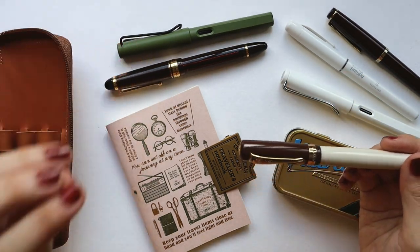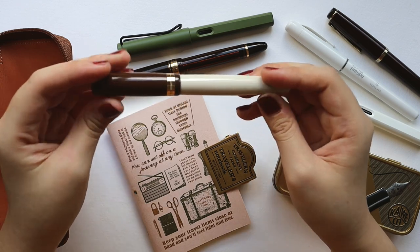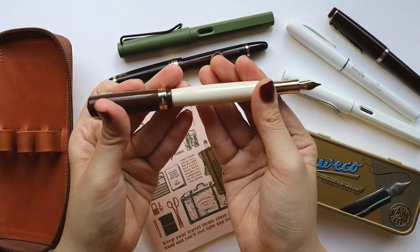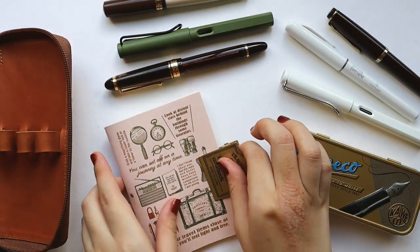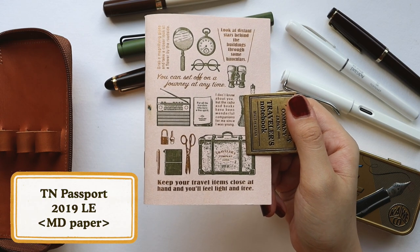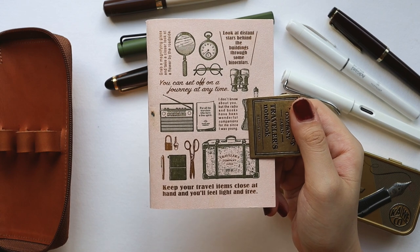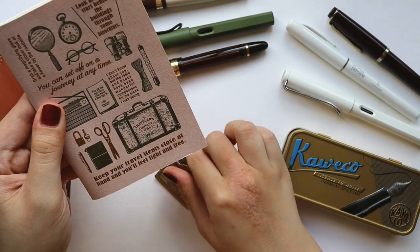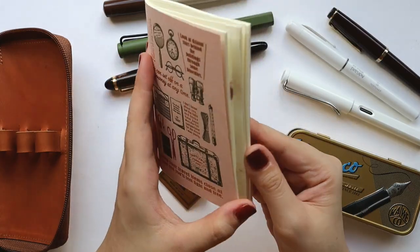The Pilot Custom 823 I got in Fine, and the Kaweco Student is Extra Fine — it's a German nib. This one has a really nice brown and cream colorway; it reminds me of coffee actually, so I decided to get one for myself. The notebook you're seeing here is a Traveler's Notebook Passport Size MD Paper — a limited edition design from 2019 that I bought in Malaysia.